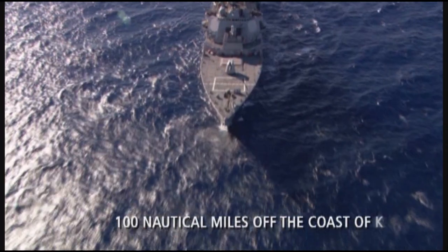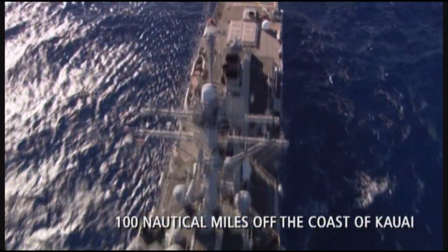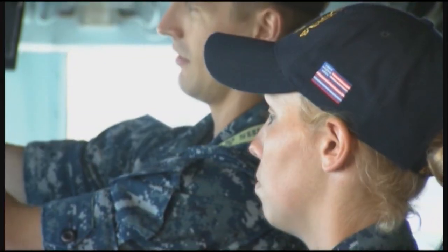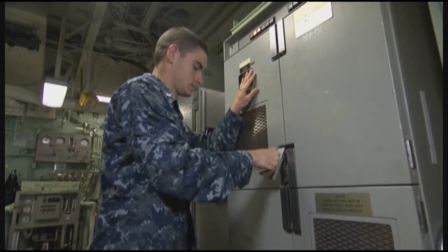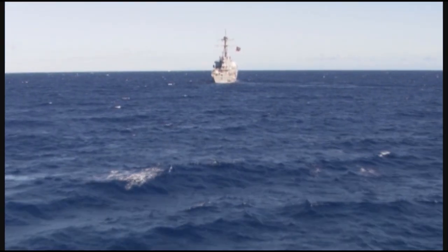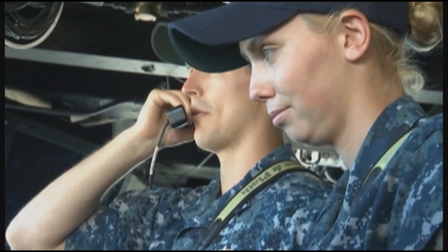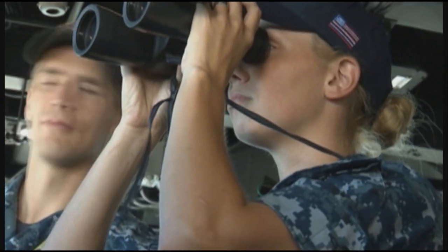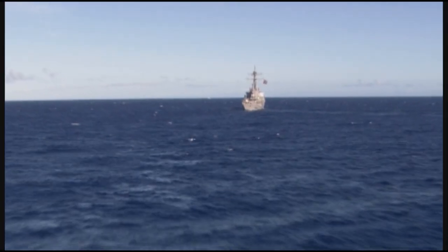A U.S. Navy Aegis destroyer is positioned approximately 100 nautical miles off the coast of Kauai, conducting a simulated BMD station patrol. The ship uses simulated operational intelligence to configure the Aegis weapon system to protect the assigned defended area. Based on mission planner outputs, the ship's crew programs the SPY-1 radar to perform a search optimized for integrated air and missile defense. The ship is not informed of the launch time, but remains vigilant to protect the assigned defended area from all threats.